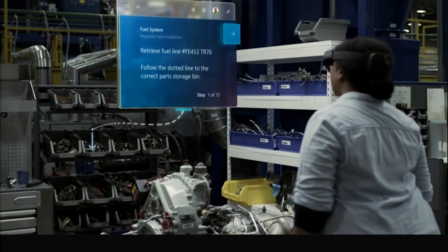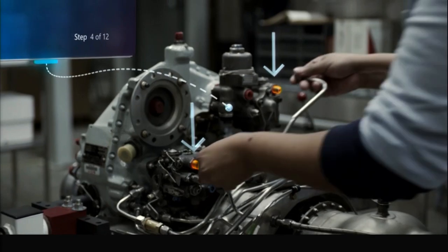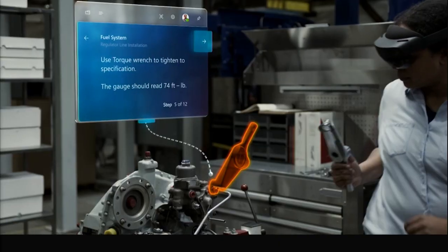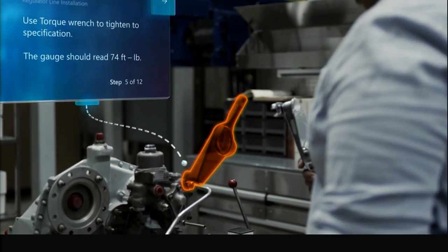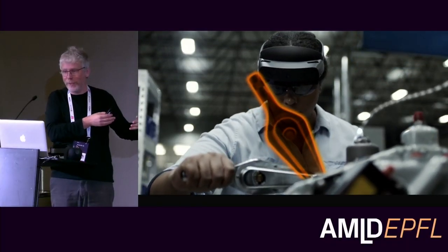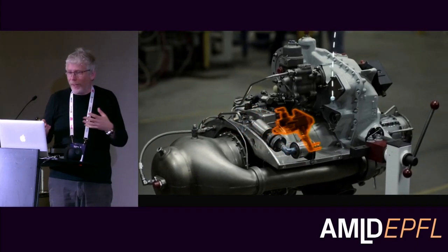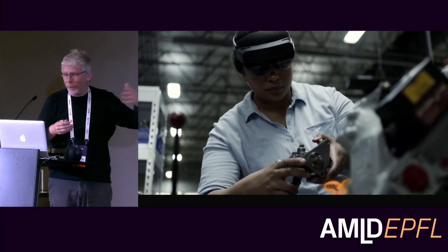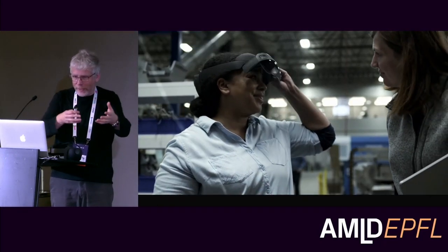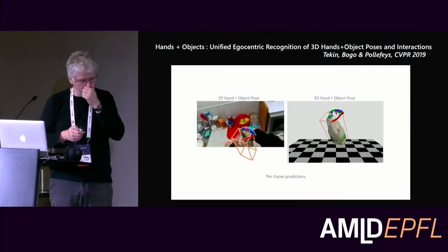The other big scenario is the so-called guides scenario — a standard maintenance case where, instead of video tutorials, you have a mixed reality 3D tutorial where instructions appear directly on top of the machine you have to maintain. This makes it much easier to understand, as it eliminates ambiguous instructions. This is being used for scenarios like Mercedes maintenance in the US.